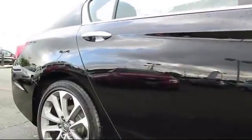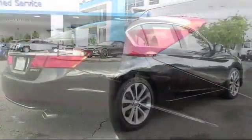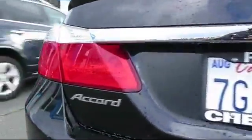Bluetooth smartphone integration, rear spoiler, steering wheel controls, traction control, power windows, and has less than 35,000 miles on the odometer.